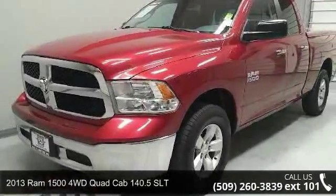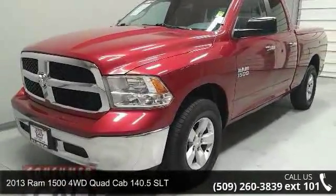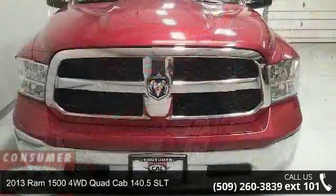Presenting the 2013 Ram 1500. This may be the set of wheels you've been looking for.